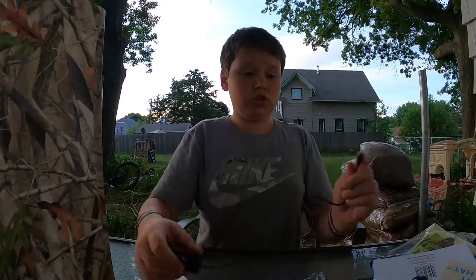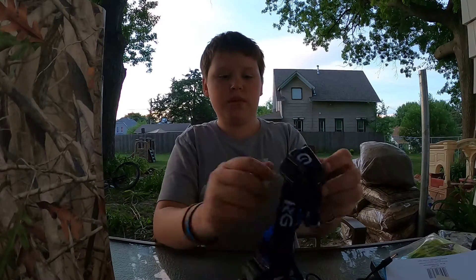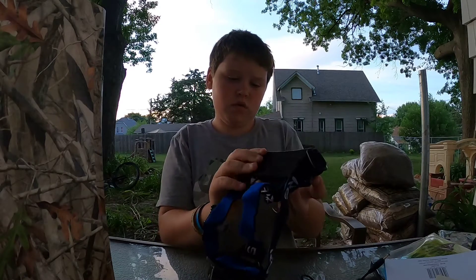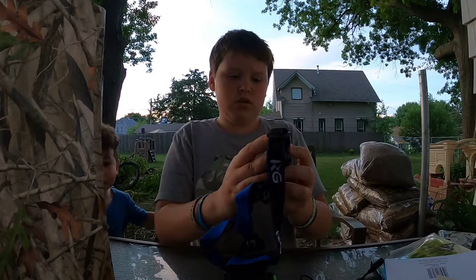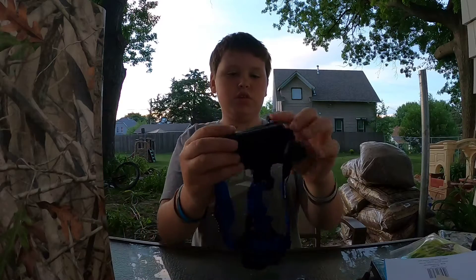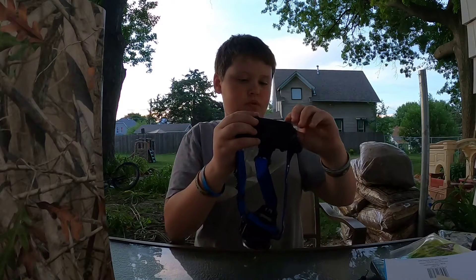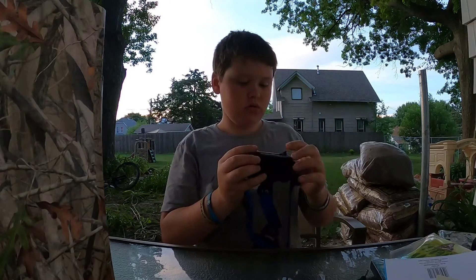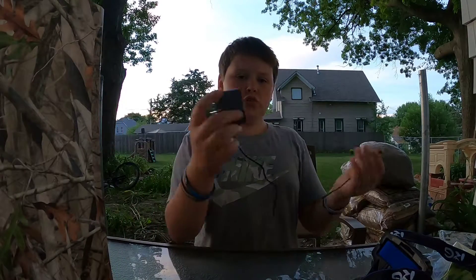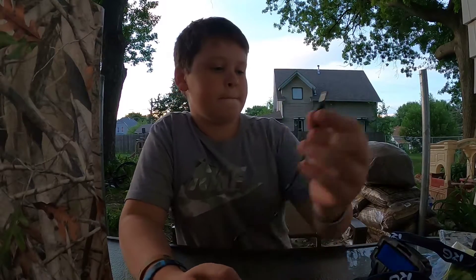It comes with a charger. There are batteries in it with a silicone cover for the battery compartment. You can also charge it directly if you don't want to use batteries. It comes with this little charger — plug it into the wall and plug it into the light.